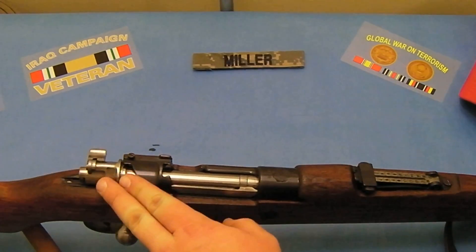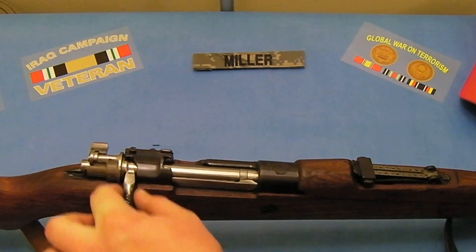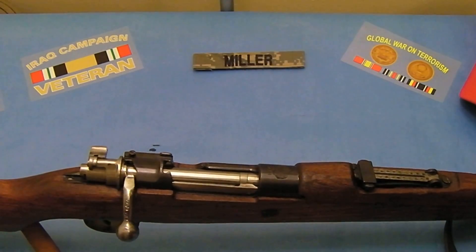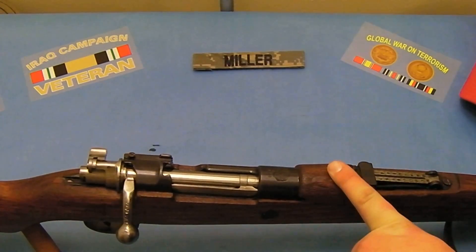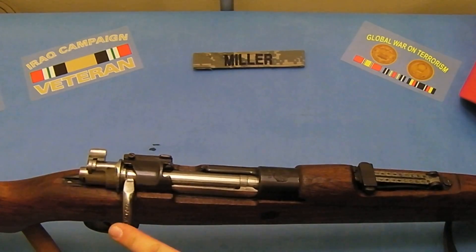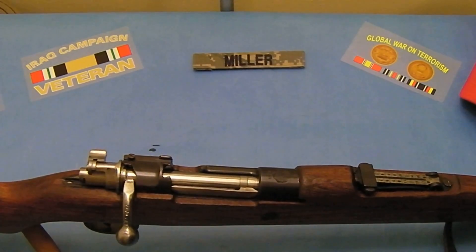The bolt is a standard turn bolt design right here — it's an angled bolt. Some of the Mausers have the straight bolt; this one is an angled bolt. The straight bolt is more akin to like the Mosin-Nagants, and you see that on Turkish Mausers, and I believe some of the VZ — the Czechoslovakian Mausers — have them. I'm not sure if the older Yugo 2447s have them. I like the angled bolts better — that's just my preference. This is more in line with like the Kar 98, the original German design.